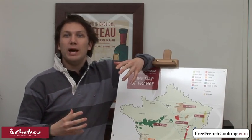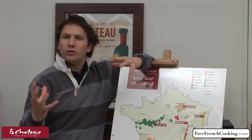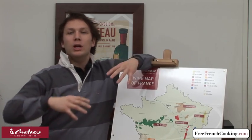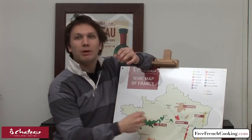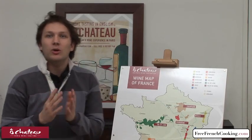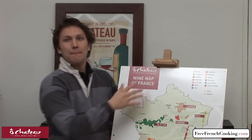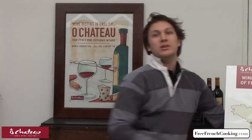Every time you buy a Margaux, it's going to be this elegant and nice blend of Cabernet and Merlot. And every time you go for a Champagne — which is probably our most famous AOC in France — it's always going to taste like what you all know as being a Champagne. So an AOC is a pretty informative thing: it means it comes from a specific place, it's made a specific way so that you get a wine with a very particular style.